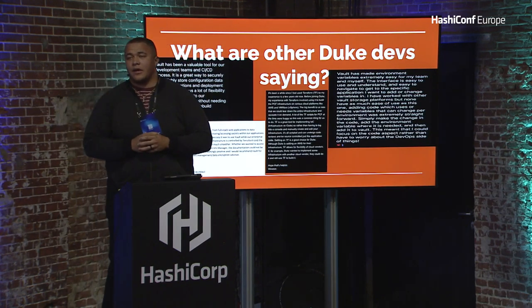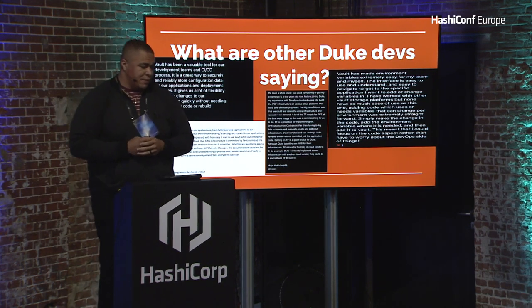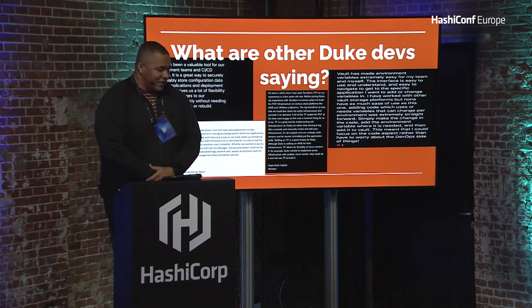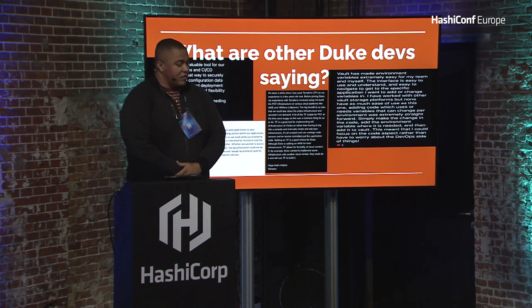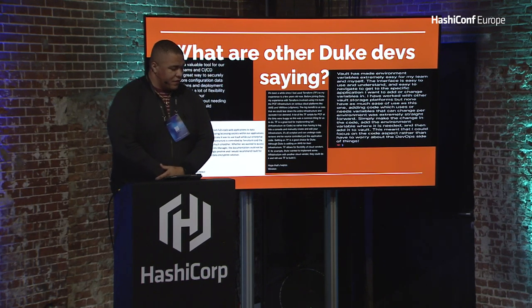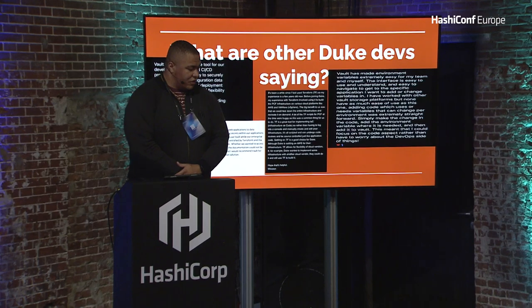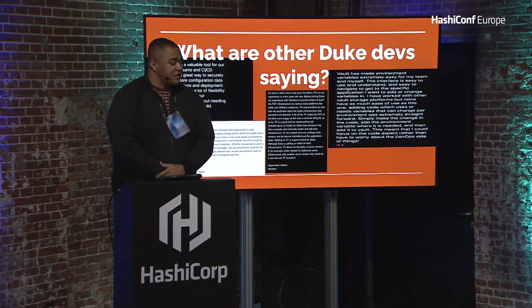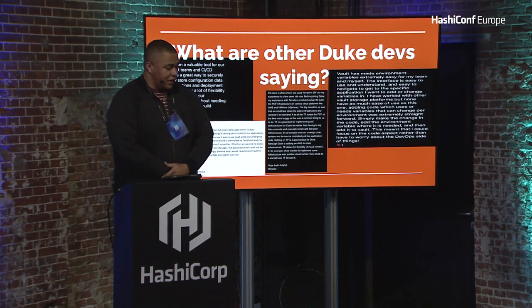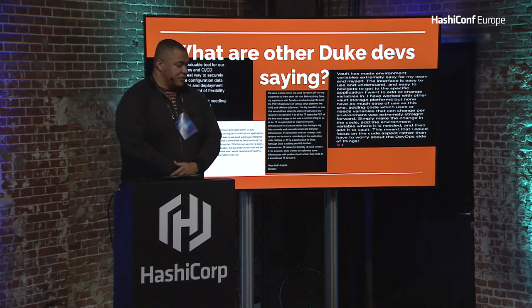What are other Duke devs saying about the HashiStack? Matt Whitley says: 'I've used HashiCorp Vault for a variety of applications — from full-stack web applications to data integration products. Vault has helped our enterprise store and access secrets with almost no issues. I was especially impressed with how easy it was to use Vault when the enterprise was making a cloud transition to AWS. Our AWS infrastructure is controlled by Terraform, and the ease of storing our secrets made the transition much smoother. Whether we wanted to access Vault directly or combine Vault secrets with AWS Secrets Manager, the documentation could not be more clear. My overall experience has been overwhelmingly positive, and I would recommend Vault for any enterprise looking for a secrets management and data encryption solution.'